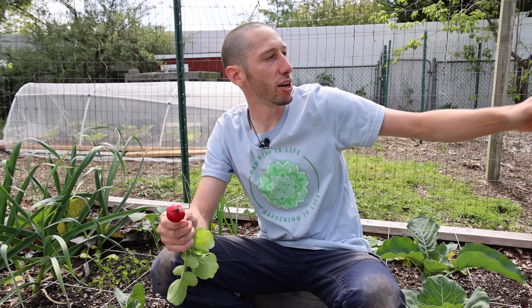Mmm, so juicy. Incredibly mild — not sharp at all. I can't wait to throw one of these in a salad. I've got some fresh lettuce over there that we'll grab. Maybe in a little bit we can throw together a nice salad and start to get some of the fruits of our labor.